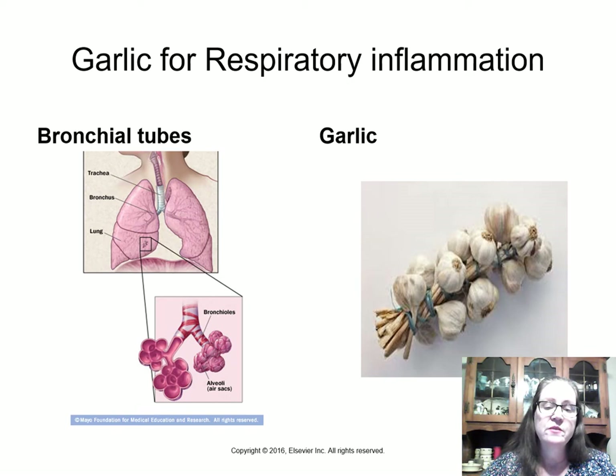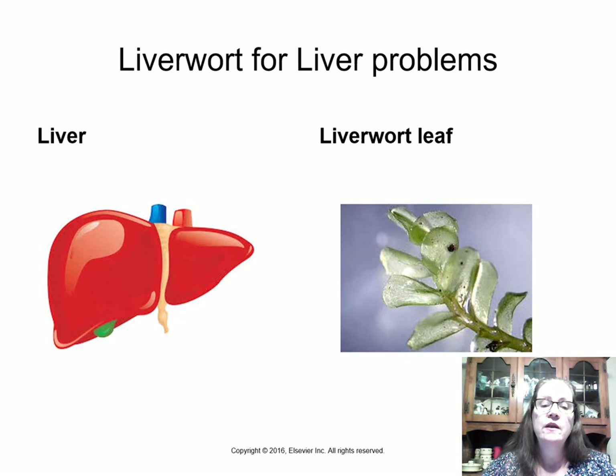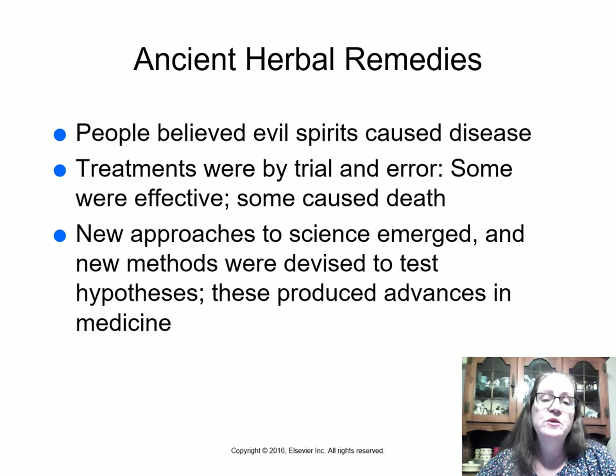Here's a picture of bronchial tubes inside the body, and they do kind of resemble the way garlic grows. Since people believed evil spirits caused diseases, many treatments were by trial and error — some were effective, some caused death. But the idea was you need to do something, and the patient would probably die anyway, so anything might help — and sometimes practitioners would get the credit for it.